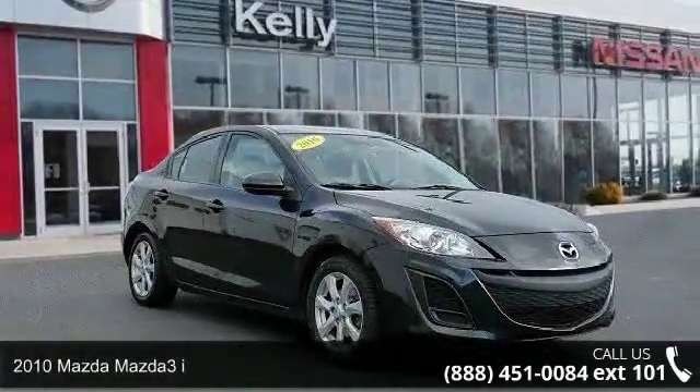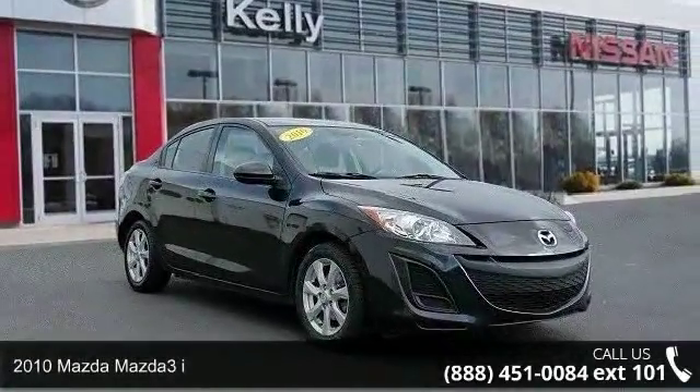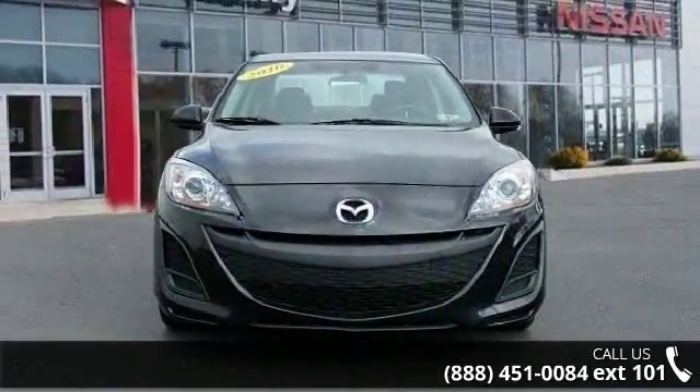Imagine yourself in this 2010 Mazda 3i. If you are looking for a first-rate auto, this one could be yours today.